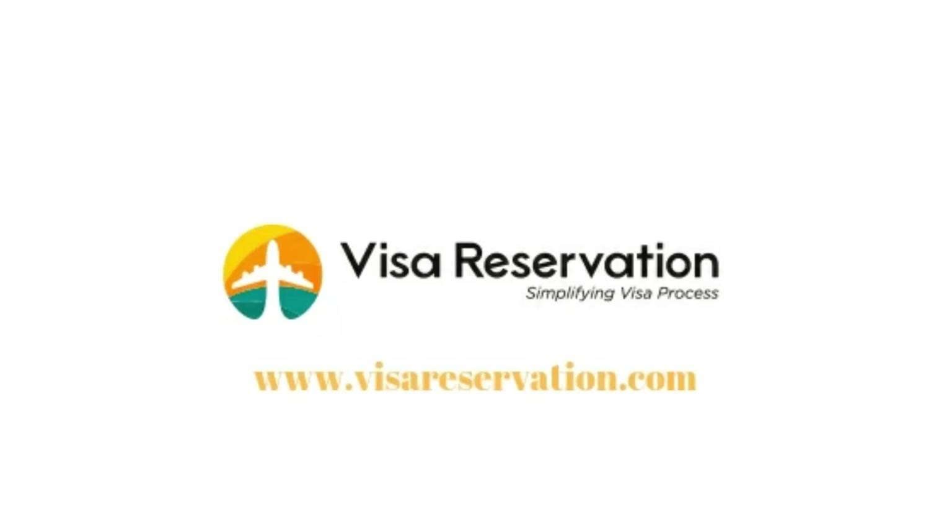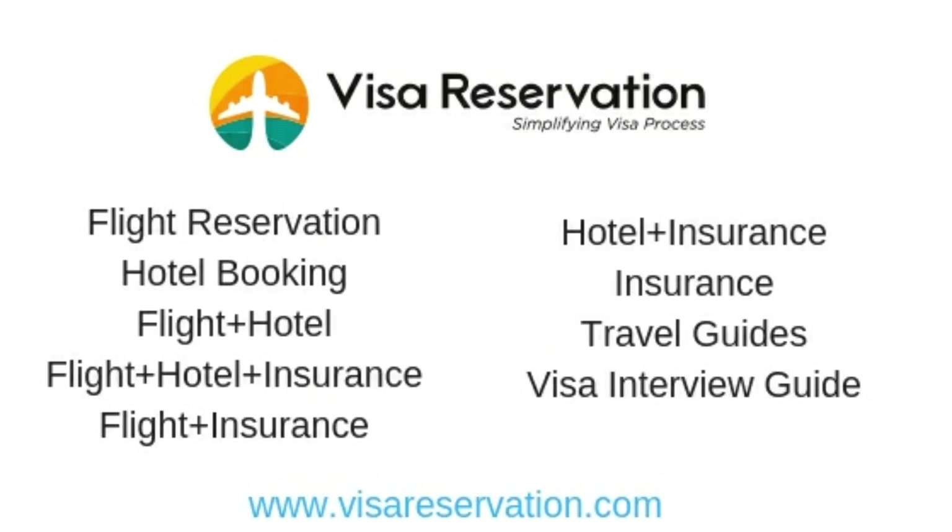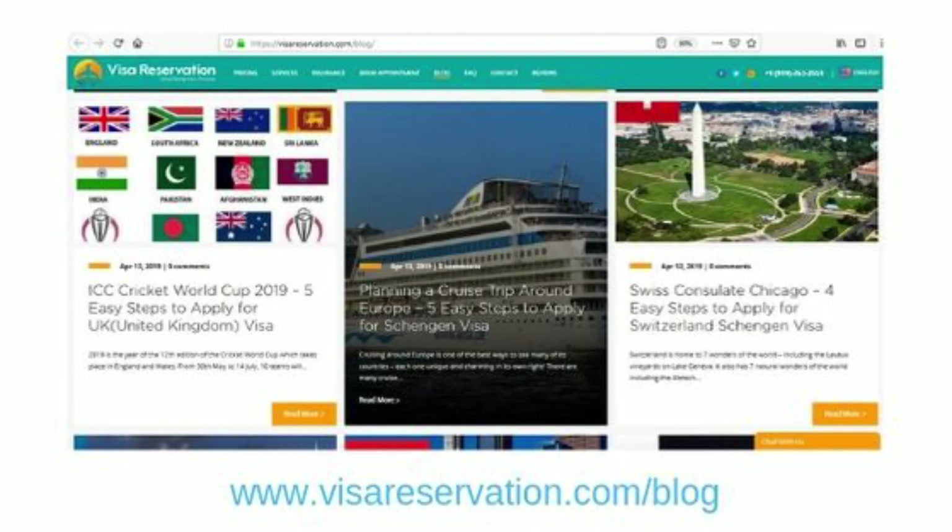Now that you know how to apply, it's time to get your application started. If you're not sure where to begin, our friendly team can guide you through all the steps involved in applying for a Schengen visa. Contact us at www.visareservation.com. Visa Reservation can also help with flight and hotel reservation, travel insurance, travel guides, visa interview guides, and much more. If you need assistance with visas, check out our blog page, where you'll find many articles about applying for visas, plus tips and resources. Thanks for watching.